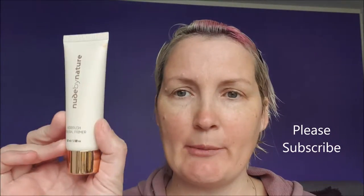Hey everybody, I'm Cindy and today we're going to be doing a going out makeup look. I'm going to be starting with Nude by Nature Airbrush Minimal Primer.